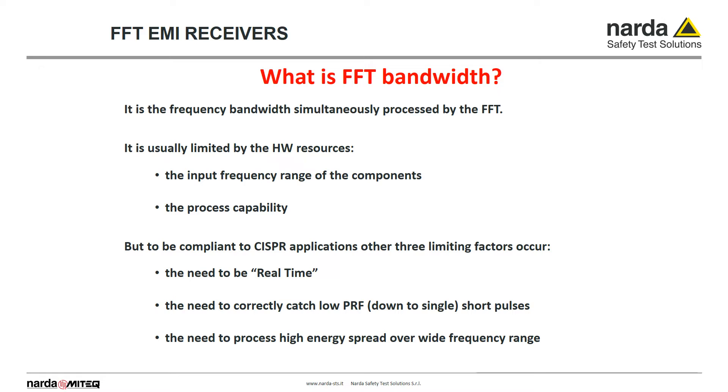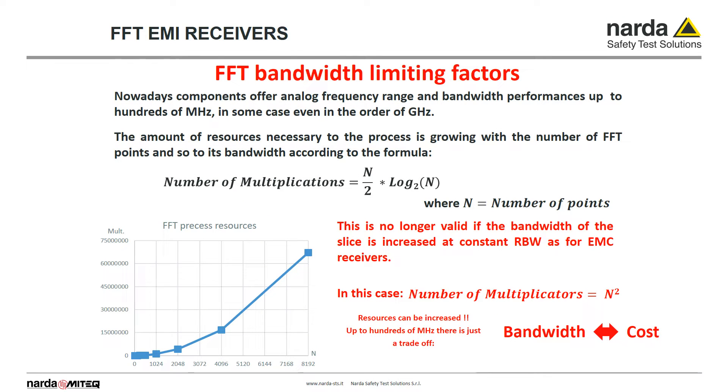We have already seen what the FFT bandwidth is. Now we have to consider that CISPR compliance requires real-time measurement — the ability to measure accurately even a single pulse — and the capacity to deal with broadband high-energy disturbances. The FFT process involves a high number of calculations, and the wider the FFT band, the higher the number of required calculations. In the case of EMI receivers that require constant RBW, the number of multiplications corresponds to the square of the number of points or spectral lines. The trade-off of increasing computational resources is cost.